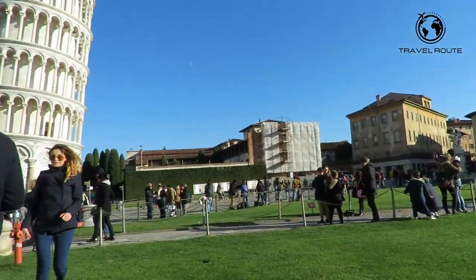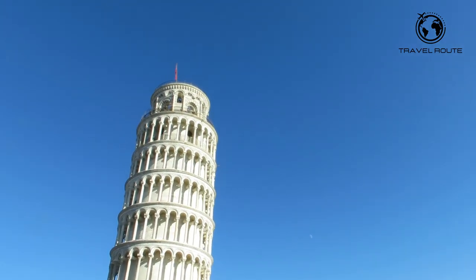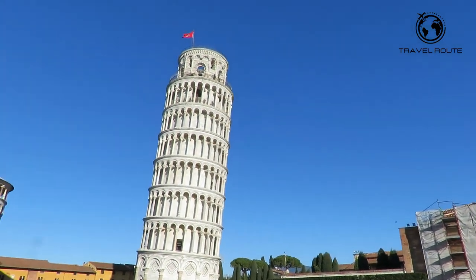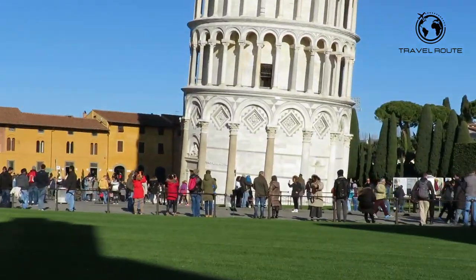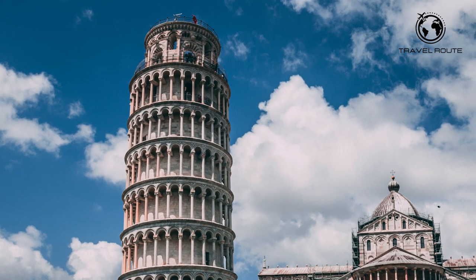When you visit the Leaning Tower of Pisa, you can climb up to the top for a stunning view of the city, but be prepared for a bit of a workout. The tower has over 300 steps, so make sure you wear comfortable shoes and bring a camera to capture the breathtaking views.